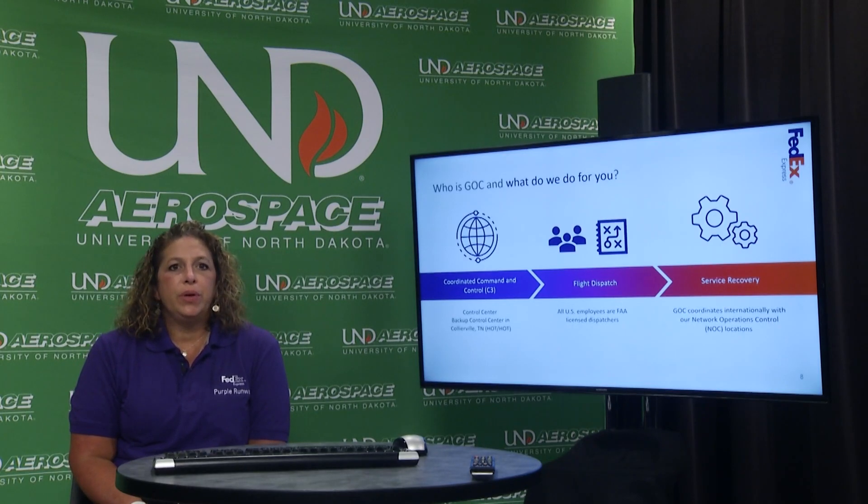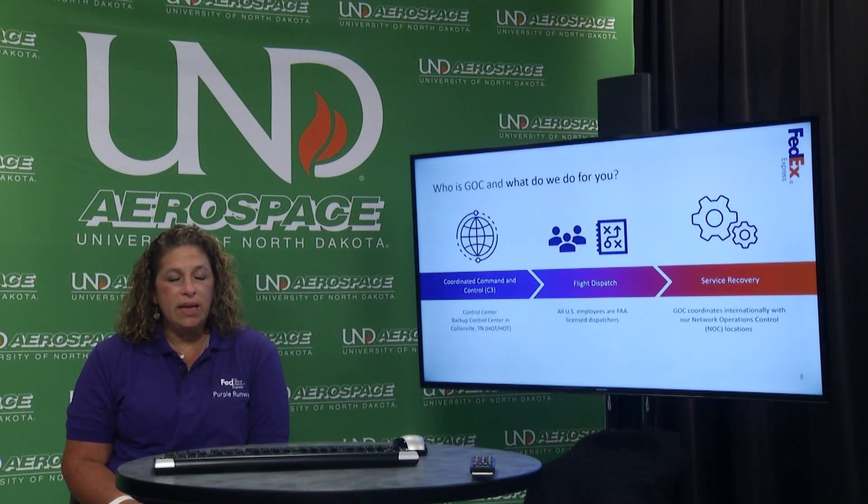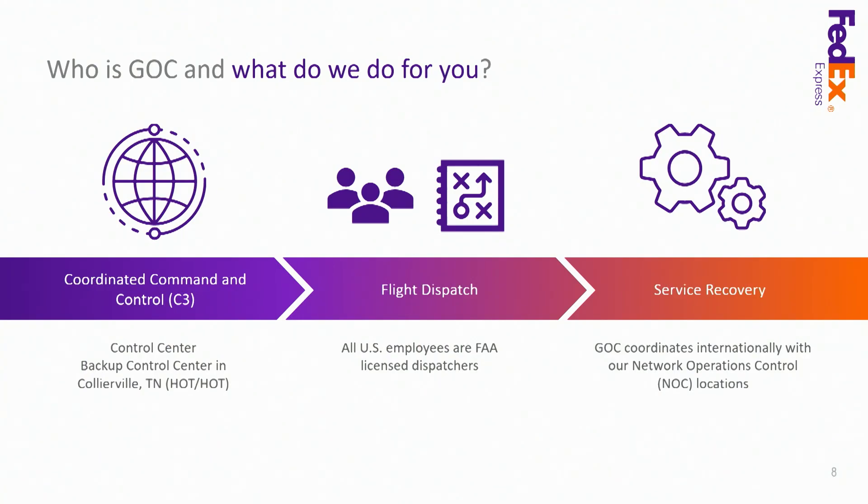Who is GOC and what do we do? We are a coordinated command center. Within our department we have a C3 pod that has maintenance, crew scheduling, a duty officer, global threat fusion, a technical flight dispatcher, and a hub control room agent all in the same place, so whenever there is a major discrepancy we're all co-located. We also have a contingency center in the same area so we can maintain continuous control of our operation. All of our flights are dispatched from the United States, specifically in Memphis. It is not a requirement for a dispatcher to live in Memphis, but on days they work they must dispatch out of our office.